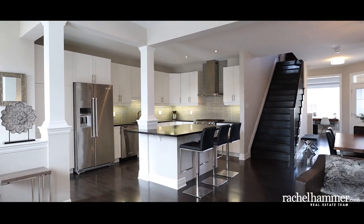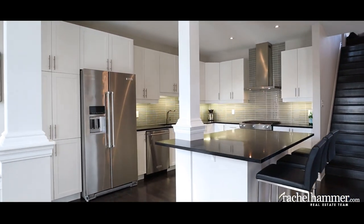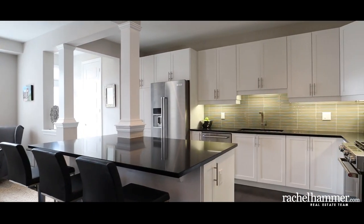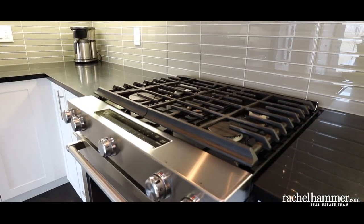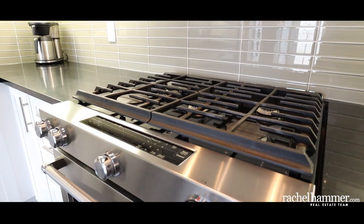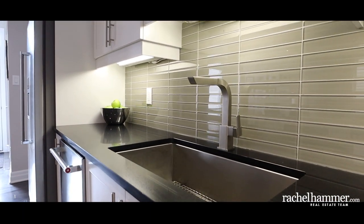One of the most extensively upgraded rooms in the home, the kitchen features quartz countertops, soft-close cabinets, and undermount lighting. High-end KitchenAid stainless steel appliances gleam beneath the additional pot lighting. Roll-out drawers and pantry cupboards make organization a breeze.